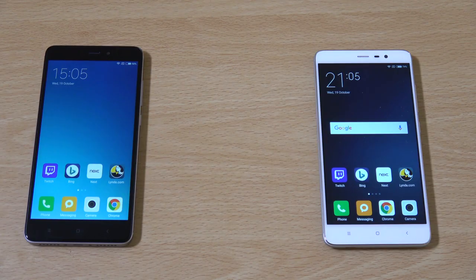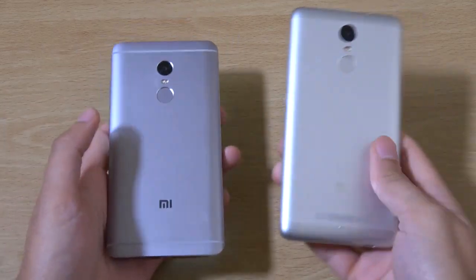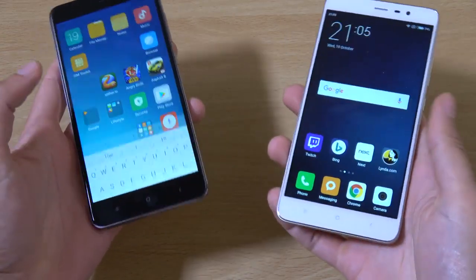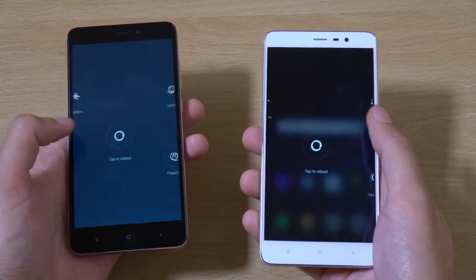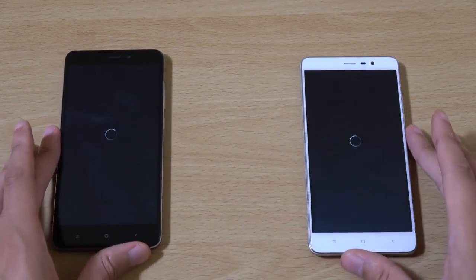Hey guys, so I just wanted to do a speed and camera comparison here between the Redmi Note 4 and the Redmi Note 3 that we have. We wanted to see how the newest budget Xiaomi compares with the Redmi Note 3. This is the Pro version as well, so we can see how the performance is.